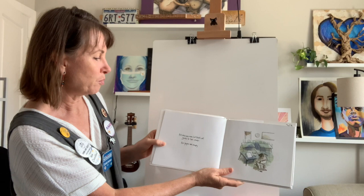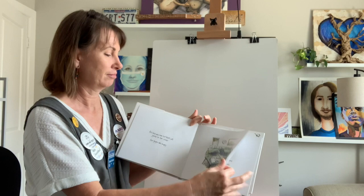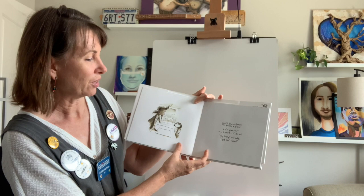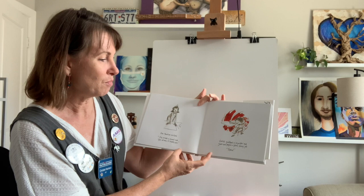Art class was over, but Vashti sat glued to her chair. Her paper was empty. Vashti's teacher leaned over the blank paper and said, 'A polar bear in a snowstorm' — that's exactly what we have, everything is all white. 'Very funny,' said Vashti. 'I just can't draw.' Her teacher smiled and said, 'Just make a mark and see where it takes you.'